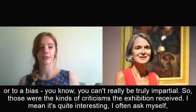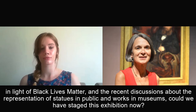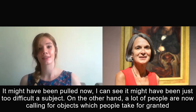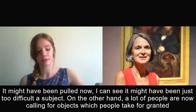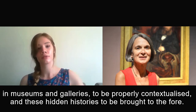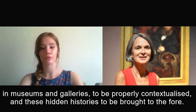It's quite interesting — I often ask myself, in light of Black Lives Matter and the recent discussions about removing statues in public and works in museums, could we have staged this exhibition now? It might have been pulled — it seems just too difficult a subject. On the other hand, a lot of people are now calling for objects which people take for granted in museums and galleries to be properly contextualised, and these hidden histories to be brought to the fore.